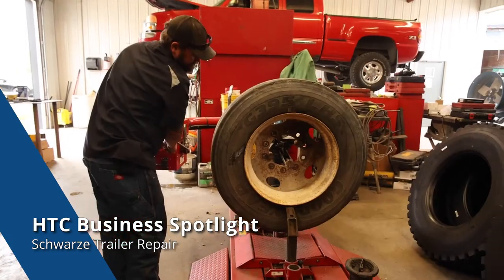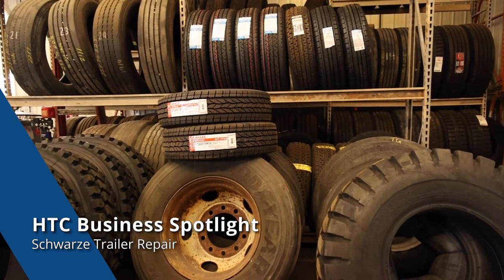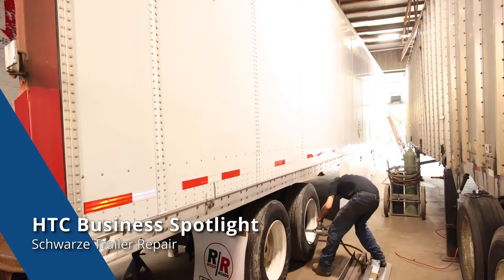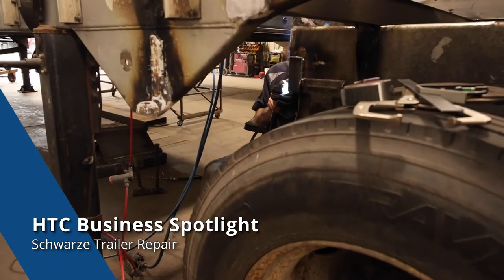In addition to repair services, we provide tire services of all sizes, from ATV tires to large agricultural tires. We know that time is money in the trucking industry, which is why you can count on us to get you back on the road as soon as possible.